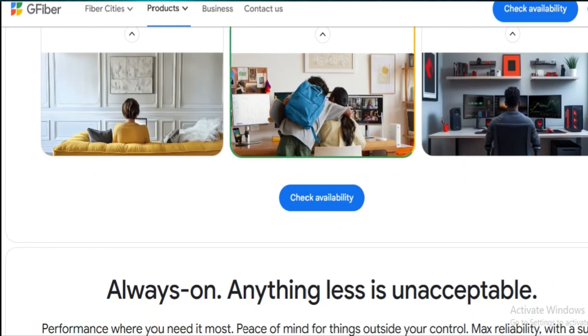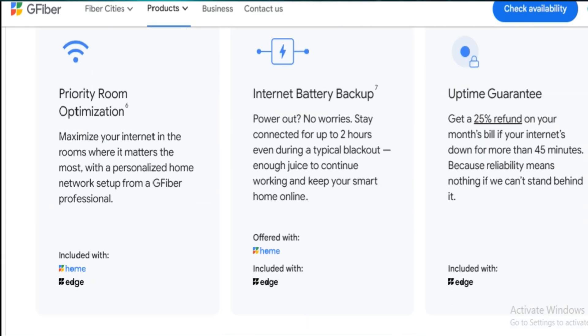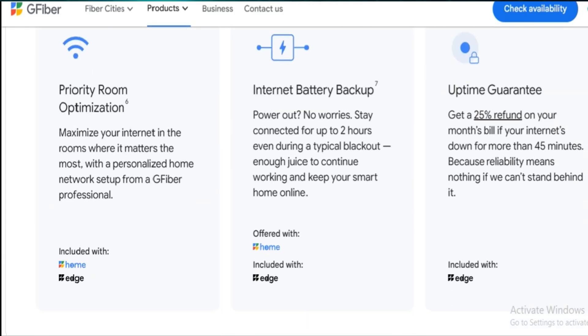That's great, but still far from 8Gbps, and only a handful of devices can handle that kind of throughput.